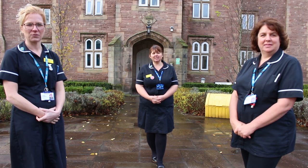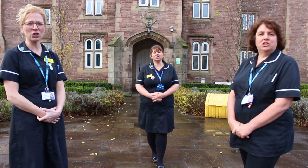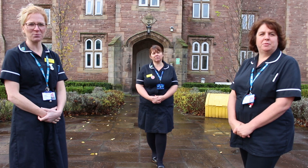We are the tissue viability team here at East Cheshire NHS Trust and we are here to turn your attention to pressure ulcer prevention.